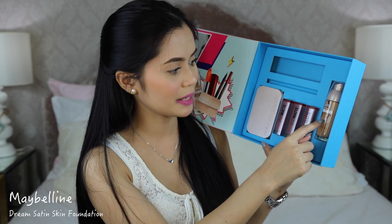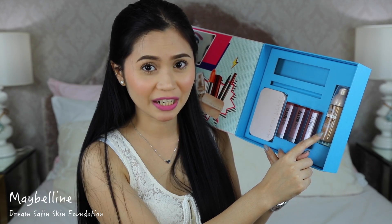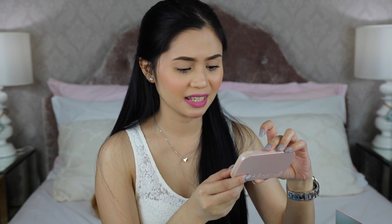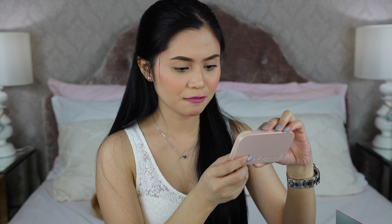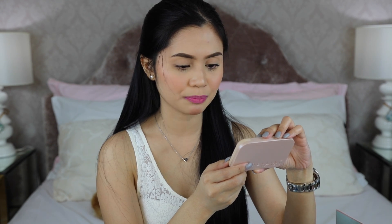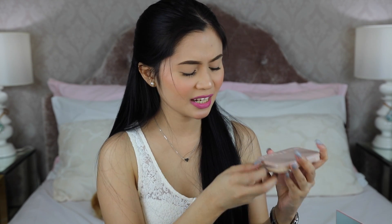Also in the Maybelline package is the Dream Satin Skin liquid foundation in shade B3 — I already have this in my own stash so I know it's a bit dark for me. Next is the Maybelline New York Dream Satin Skin Two-Way Cake with SPF 32 PA+++ in shade B3 as well. It says 'First Powder Invisible Two-Way Cake' and claims non-cakey ultra-breathable satin skin perfection that lasts all day. I'm hoping the shade will match me because I want to bring it on a short summer trip.